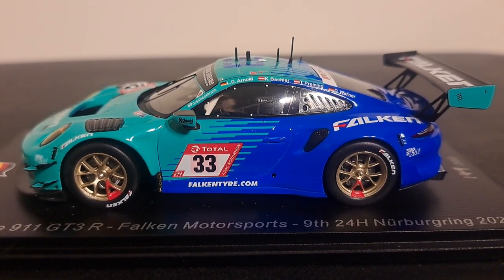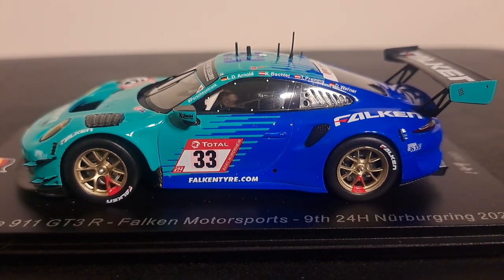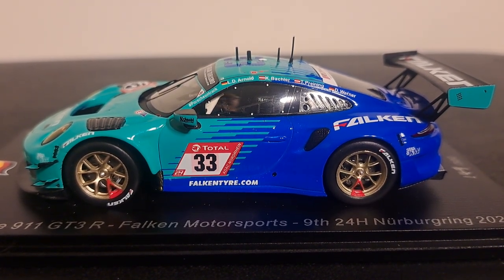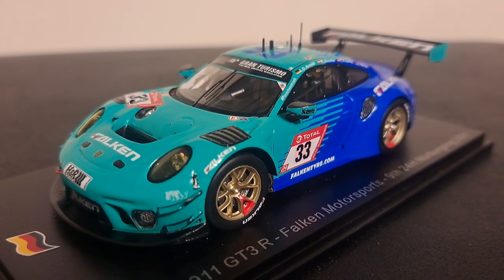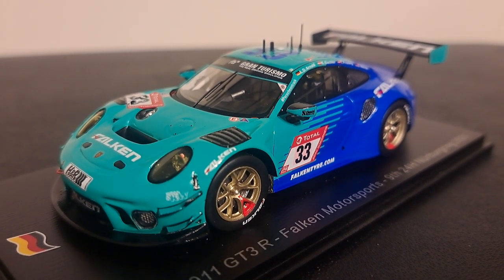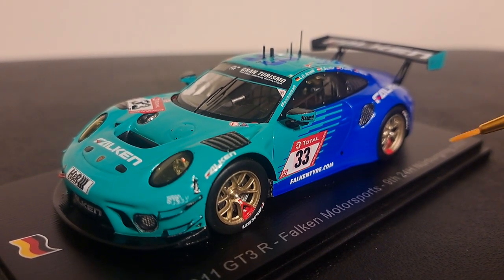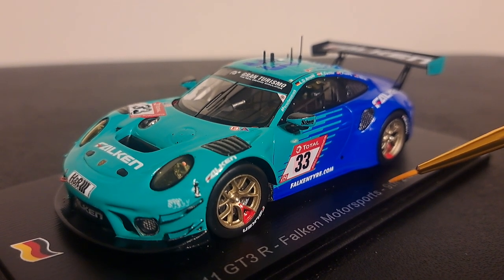It finished the 2021 Nürburgring in ninth place, and its sister car — the first car — finished in fourth. Being a Spark car, this model is absolutely amazingly gorgeous. The blue and green livery that Falken is famous for — I just love it. You could always leave it like this, never change it for the next 20 years, and I'd still love it. I would never get sick of it. I can't say that of most liveries of other cars.